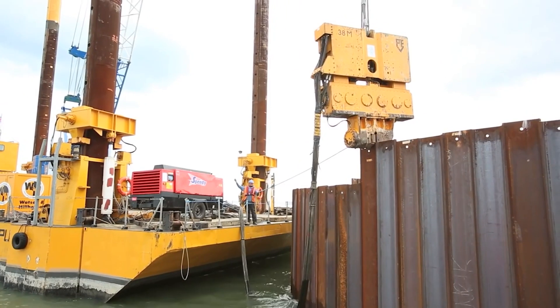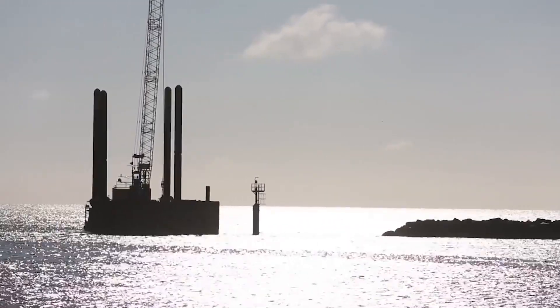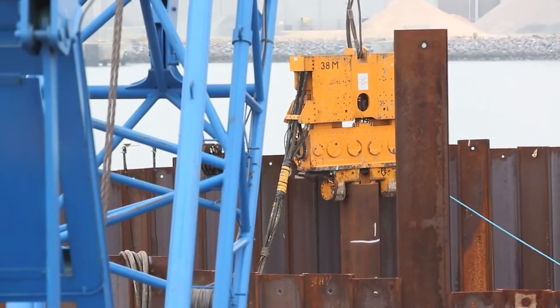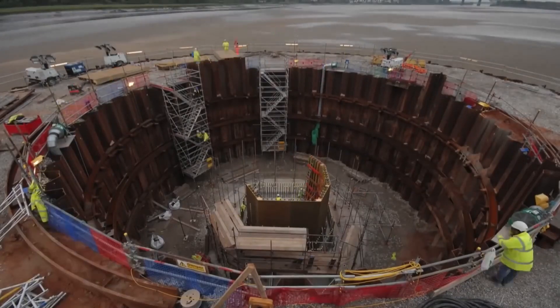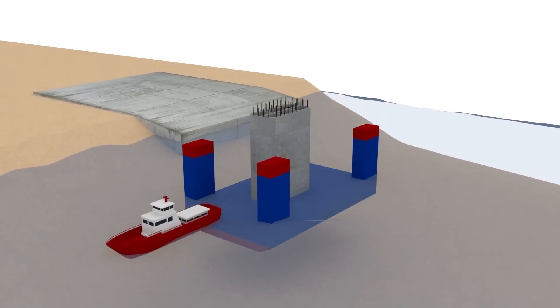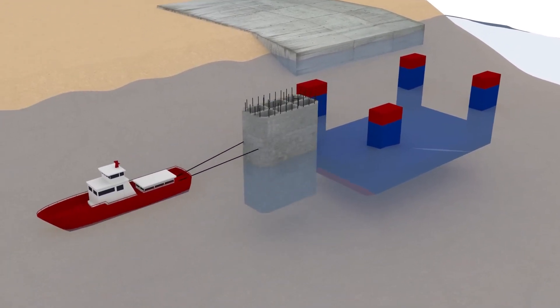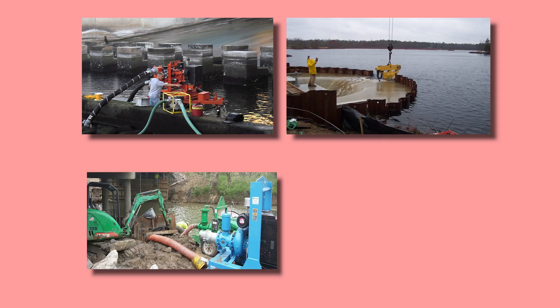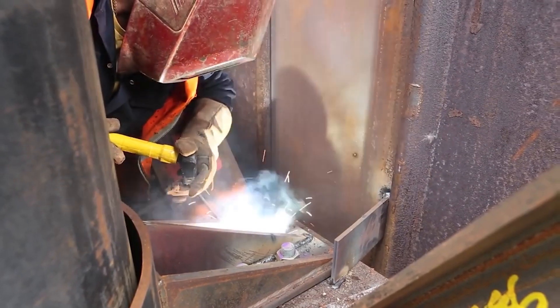Prior to commencing dewatering, a comprehensive site assessment is conducted to determine the water table's depth, the quality of the water, the required dewatering method and any potential environmental or regulatory concerns. Dewatering methods are chosen based on site conditions. Common methods include well points, deep wells, sumps and pumps and horizontal drains. But cofferdams are preferred because of their effectiveness and simple physics.